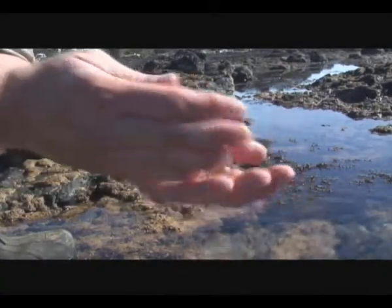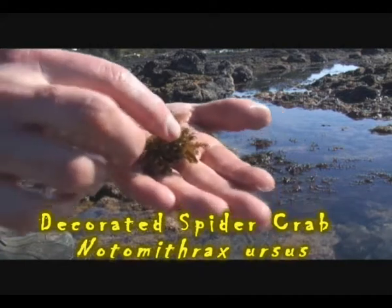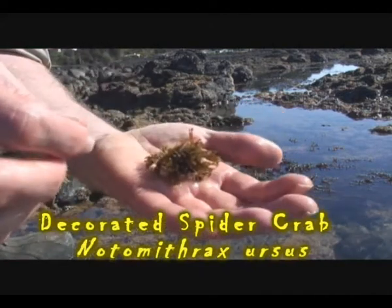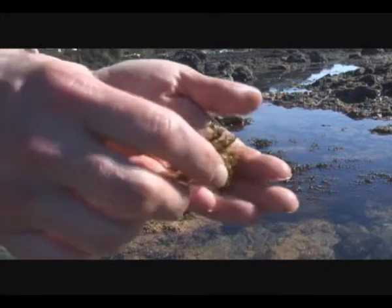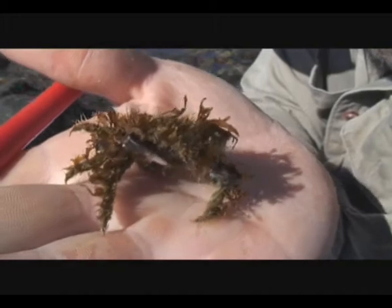It looks like I've got a lump of seaweed, but this is actually what we call a spider crab, or a decorated spider crab — some people just call them the decorated crab. It's just one of my all-time favorite animals. It's gorgeous, isn't it?